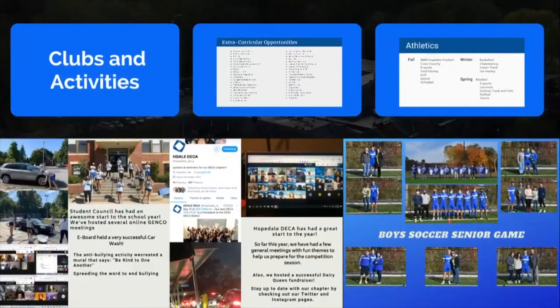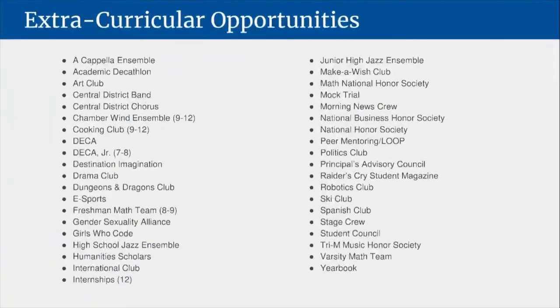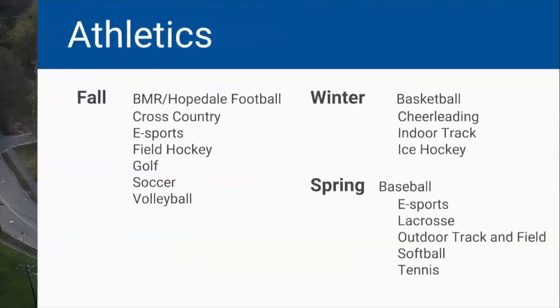One of the advantages of attending Hopedale Junior Senior High School is the number of extracurricular opportunities available to all students, including athletics.